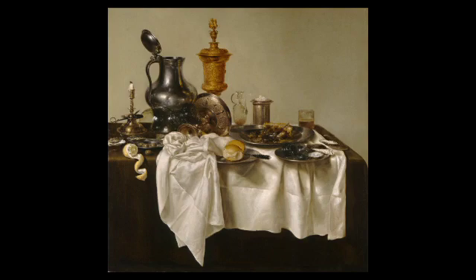Dutch traders brought back unusual and luxurious items from other places, many of which you can find in this painting. For example, they got salt from France, olives and lemons from the Mediterranean, and spices from Indonesia. Wealthy Dutch citizens collected paintings like this one to show off their new, delightful, and expensive possessions.